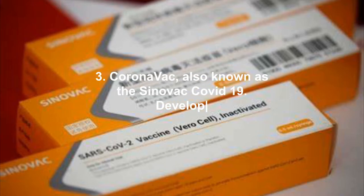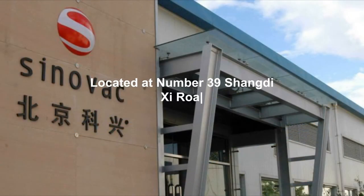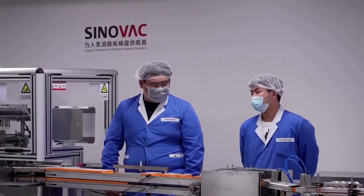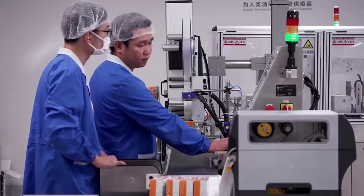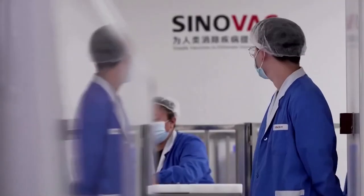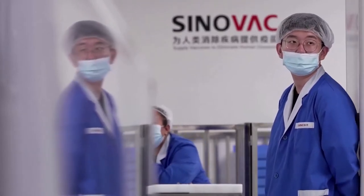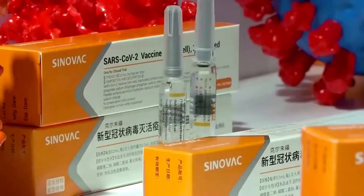3. CoronaVac, also known as the Sinovac COVID-19 vaccine, developed by Sinovac Biotech Limited, located at Number 39 Shangdi Shijie Road, Haidian District, Beijing, China. Technology platform: inactivated virus. Philippine Food and Drug Administration Emergency Use Authority approval: February 22, 2021. Dose and frequency: two doses, 28 days apart. Storage requirements: two to eight degrees Celsius. Vaccine efficacy based on Phase 3 clinical trial: 65% to 91%, based on Brazil, Indonesia, and Turkey trials.